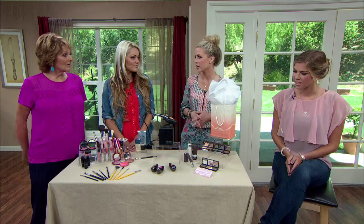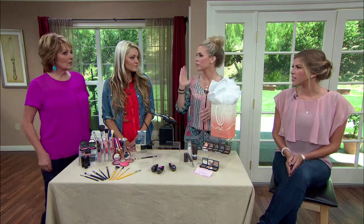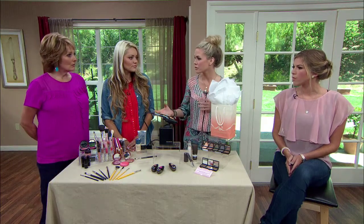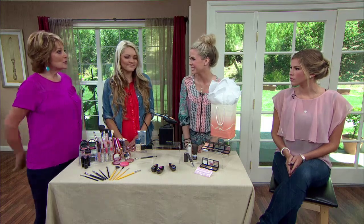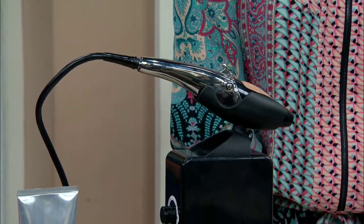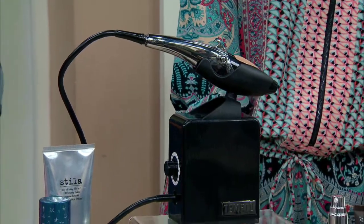How can you make this last all day, because it's a long day? This little guy — the Temptu airbrushing — I always opt for that. It's going to take you from your wedding to the rehearsal to the reception, all day long. She'll be fine.